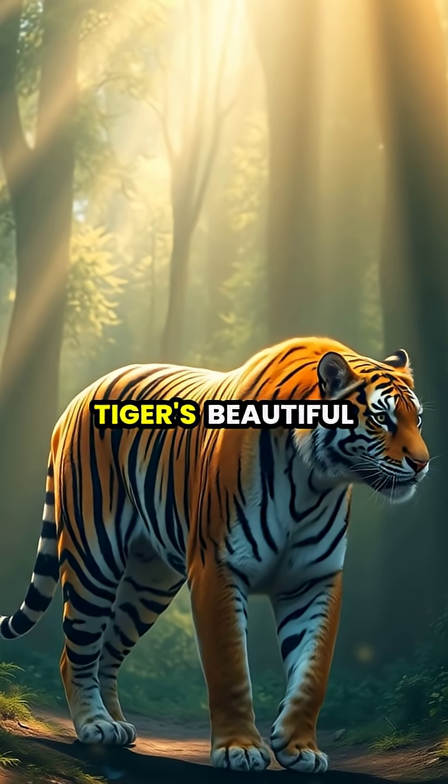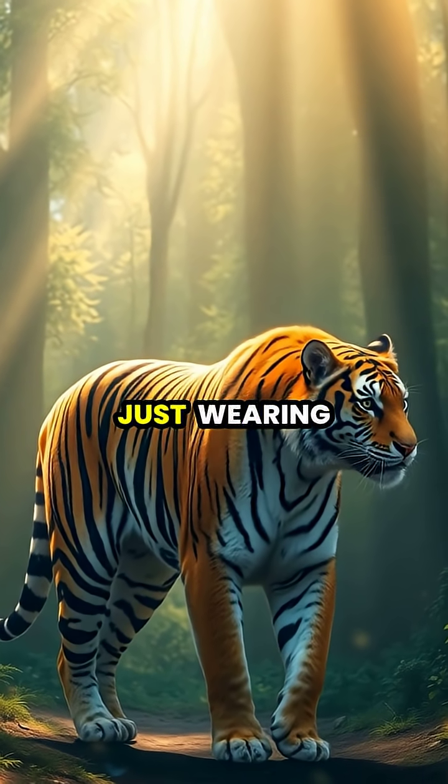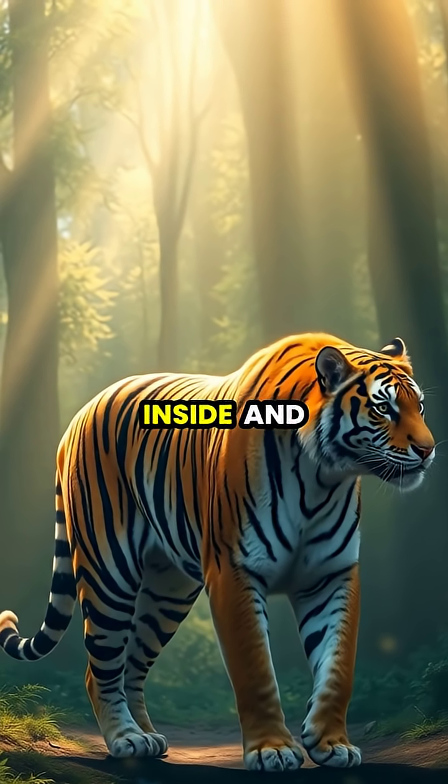So next time you admire a tiger's beautiful stripes, remember they're not just wearing them. They're a part of who they are, inside and out.